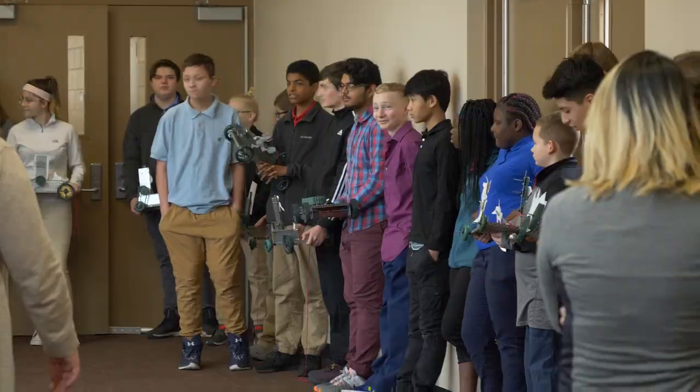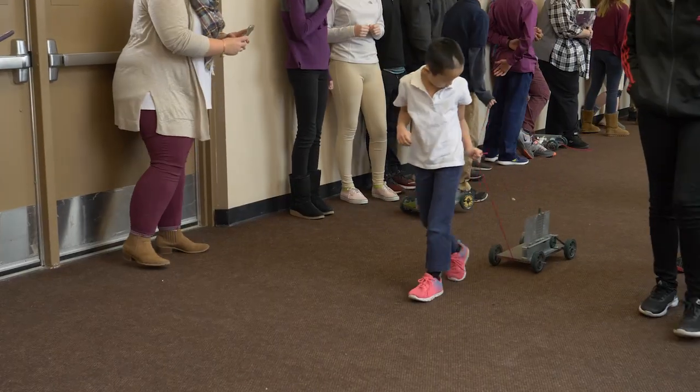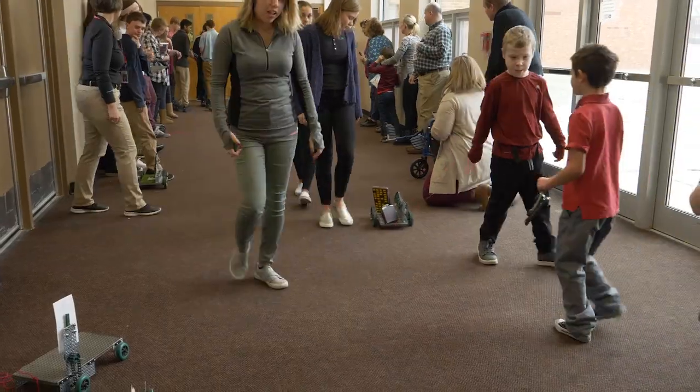Today we learned about mechanisms and then we developed pull toys for our clients. We were able to partner with Lou Henry's special needs department, and I think it really allowed them to have a more personal touch on it and got them more engaged.